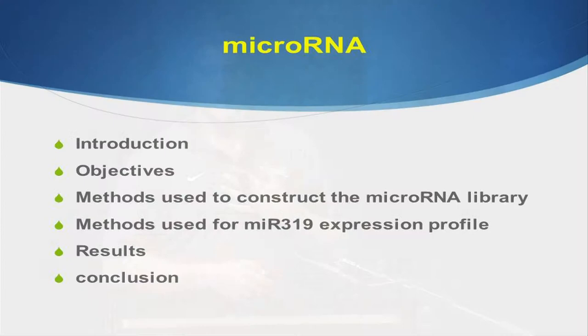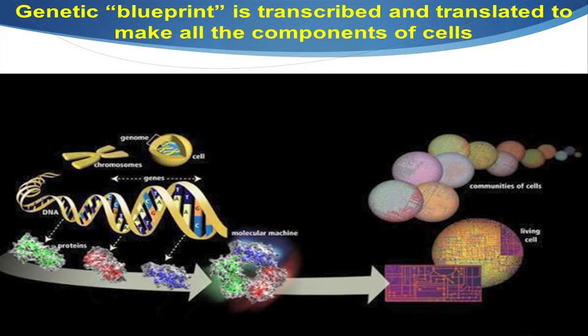We'll go through the objectives I made for my research, along with the methods I used to construct my microRNA library and the methods I used for my MIR319 gene expression profile, with the results and my conclusions.